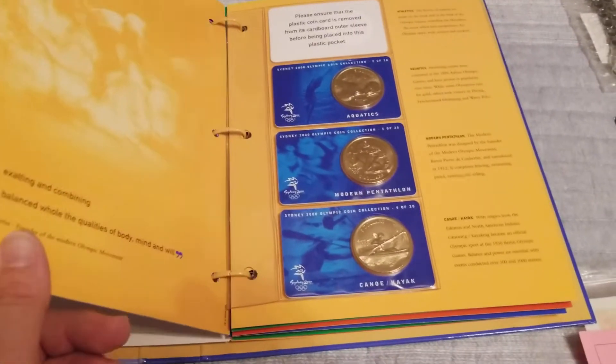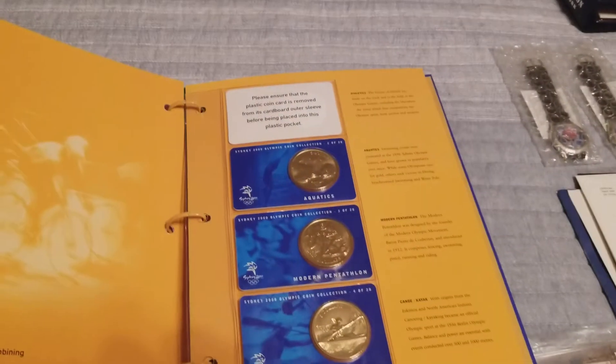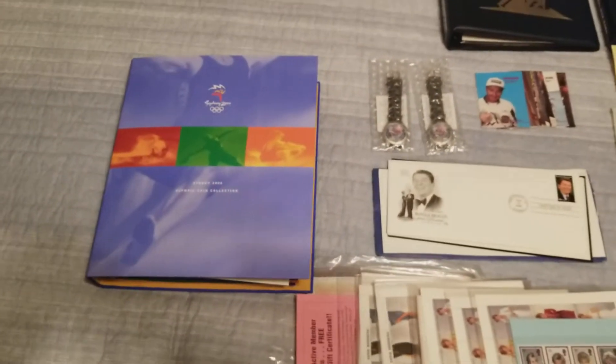For five bucks a piece I can understand they're not going to be silver. The receipt that was still in one of the boxes said they cost twelve dollars a piece originally. Maybe I'll get lucky and find the missing number one that I need to complete the set.